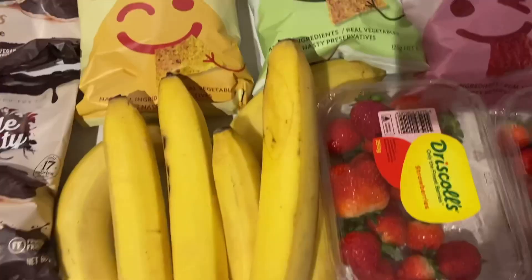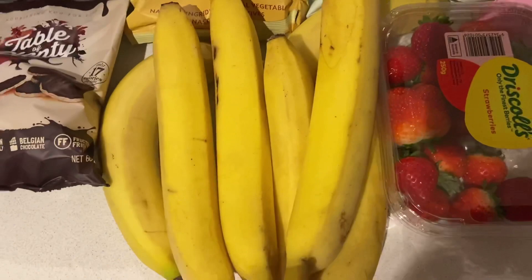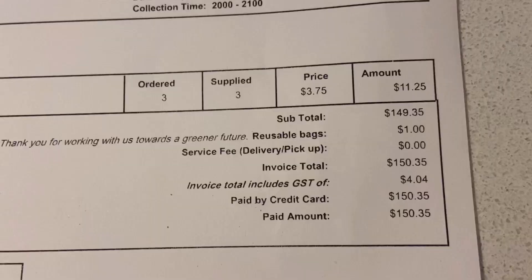For fruit this week I kept it super simple. We still have a whole bunch of apples in the fruit bowl, so I just grabbed a bunch of bananas and two punnets of strawberries. So that is everything in this week's weekly Australian grocery haul and meal plan. This week's groceries cost $150.35 — pretty much bang on $150, which is perfect for our budget.